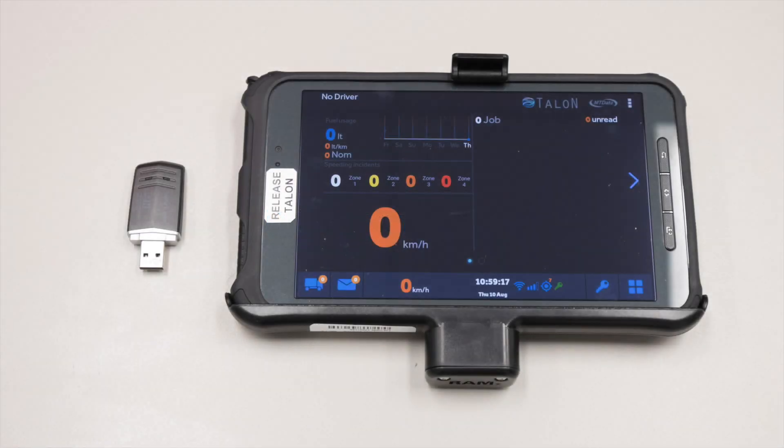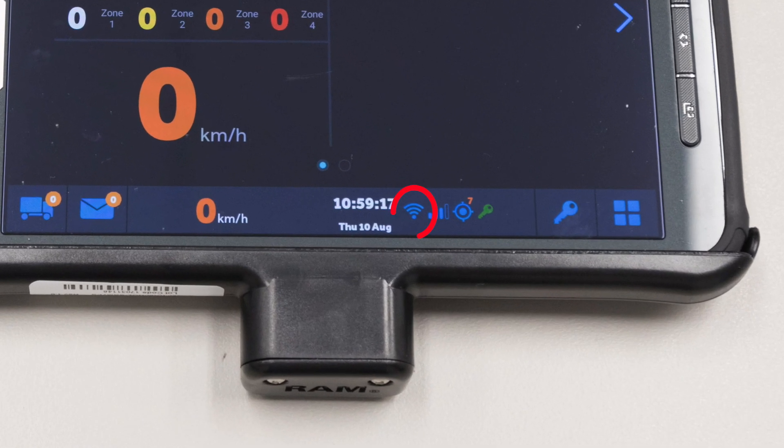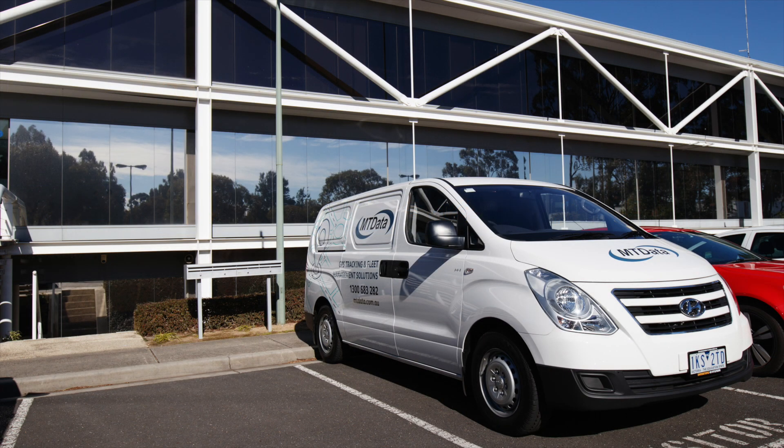The next most common reason for service calls is that the driver reports being unable to log in to the system. On tablet systems, check that the tablet is paired to the tracking unit. Next, ensure that a network connection is present. Finally, call support to ensure the configuration and login credentials are correct.